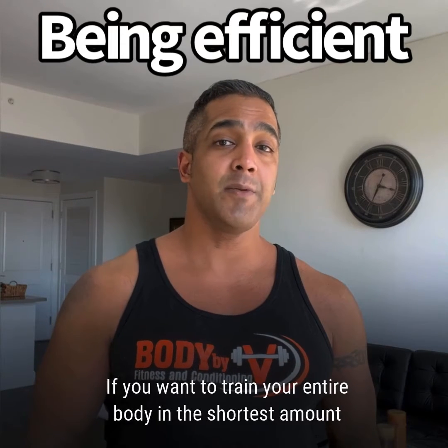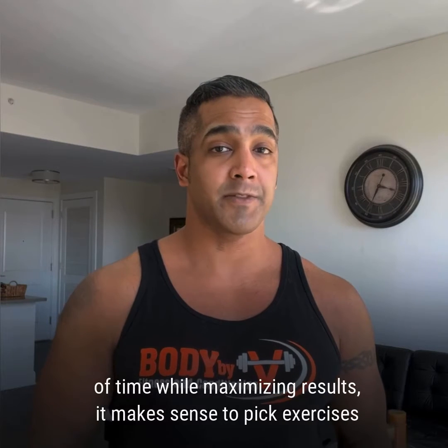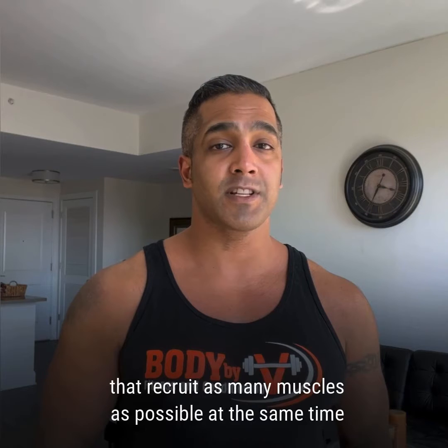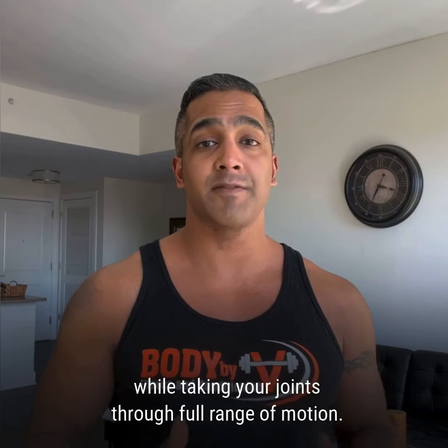If you want to train your entire body in the shortest amount of time while maximizing results, it makes sense to pick exercises that recruit as many muscles as possible at the same time while taking your joints through a full range of motion.